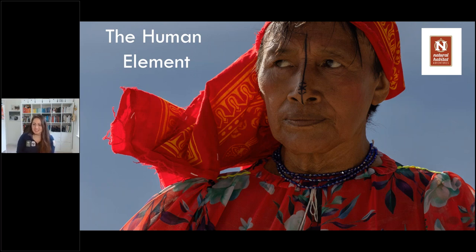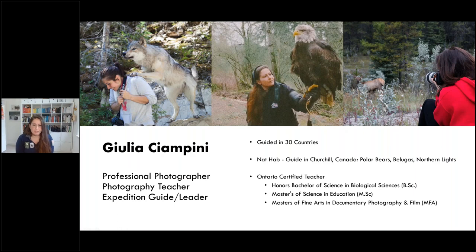Thank you so much, Sunny. I really appreciate it. And thank you to everyone who is joining me on your lunch hour. I'll be talking today about the human element in travel photography and how absolutely enriching it can be. My name is Julia Ciampini. I've been a professional photographer for about 15 years, a teacher of photography for 10 years, and an expedition guide for five. With Nathab, I often guide in Churchill, whether it's polar bears, belugas, or northern lights. But I have guided in about 30 different countries, and this has given me a chance to photograph so many people in their unique environments.